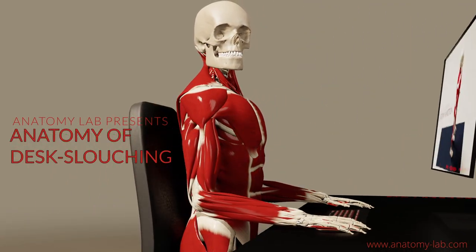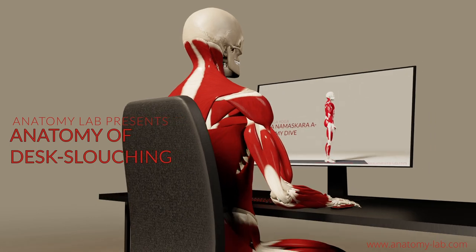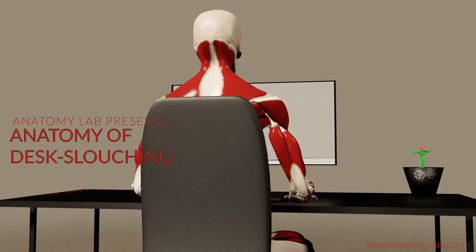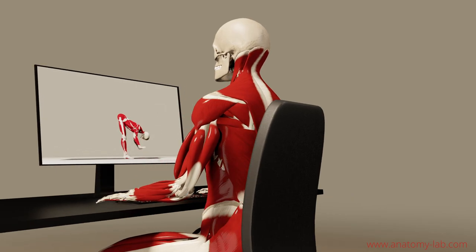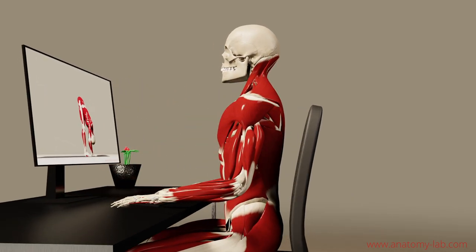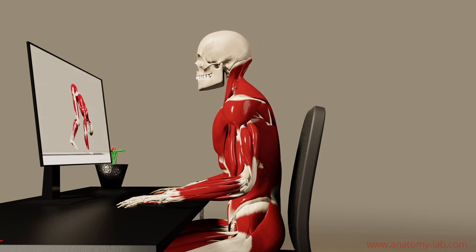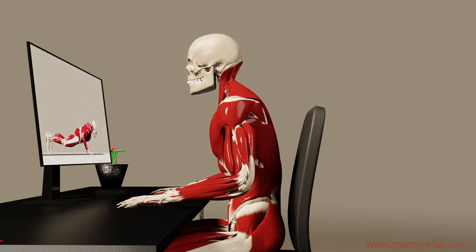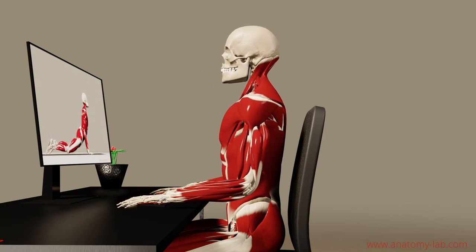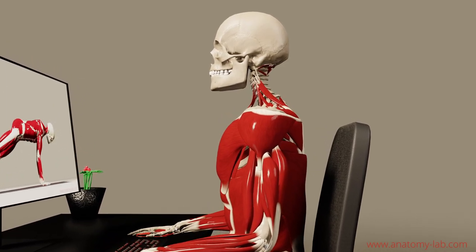Welcome everybody inside the Anatomy Lab. Today we're going to take a closer look at some of the problems that we have to face when we face a computer screen for a longer period of time. You probably all are familiar with the posture that I'm about to show you — when we start to slouch forward because we've been sitting for a long time, we are engaged with the content or we're simply fatigued from all the work we've been doing. What this means on a muscular level I want to show you in a couple of stops, so just follow along.